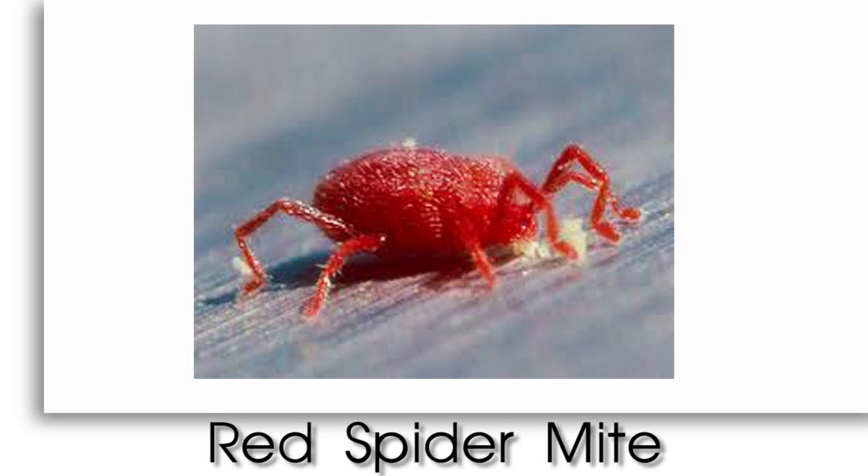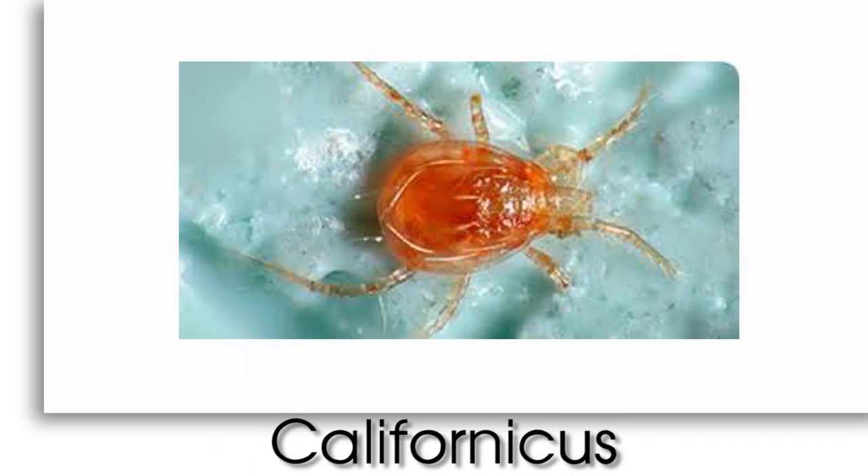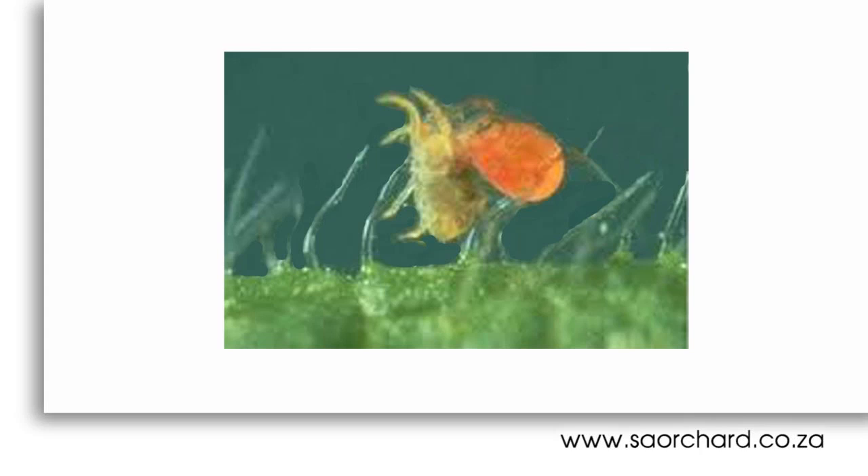The red spider mite was one great success story using natural methods. A tiny mite called Californicus was introduced to South African orchards. It ravenously attacks the red spider mite and very soon controlled a pest that had to be sprayed four times a year with very toxic materials. Any spray material must be recommended to the farmer by a registered Avcasa advisor. The farmer is not allowed to choose the products and go out and spray them.